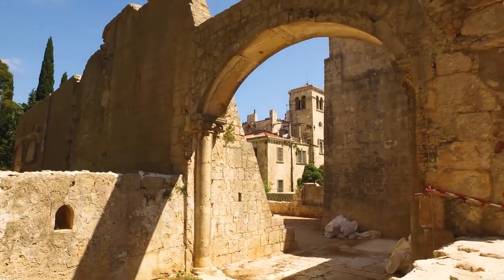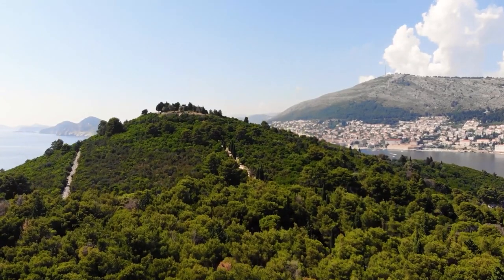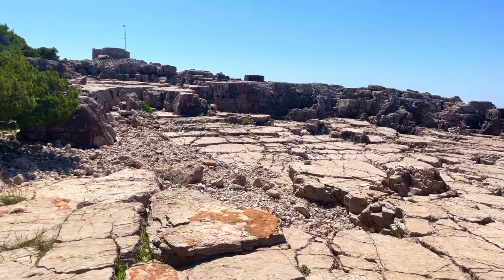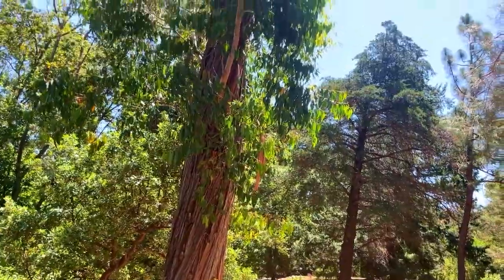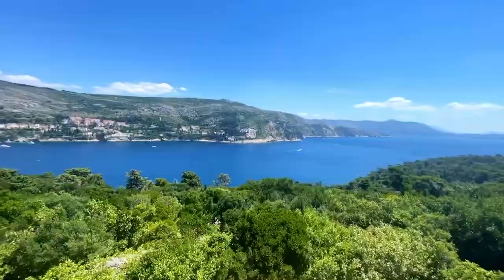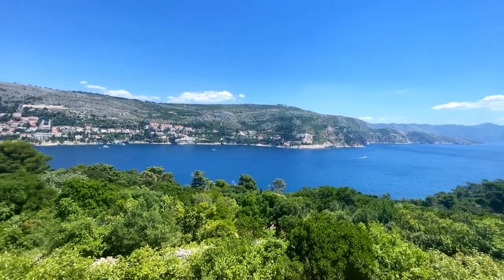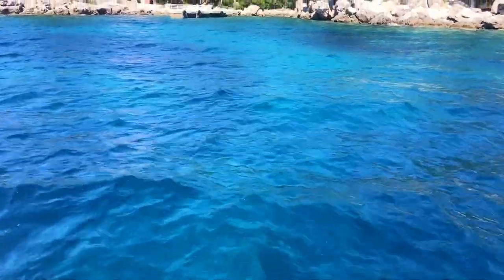Lokrum Island is also home to a variety of restaurants and cafes, making it the perfect place to relax and unwind after a day of sightseeing and exploration. Overall, Lokrum Island is a must-visit destination for anyone traveling to Dubrovnik. Whether you're interested in history, culture, or just soaking up the sun and enjoying the natural beauty of the Adriatic, Lokrum Island has something for everyone.